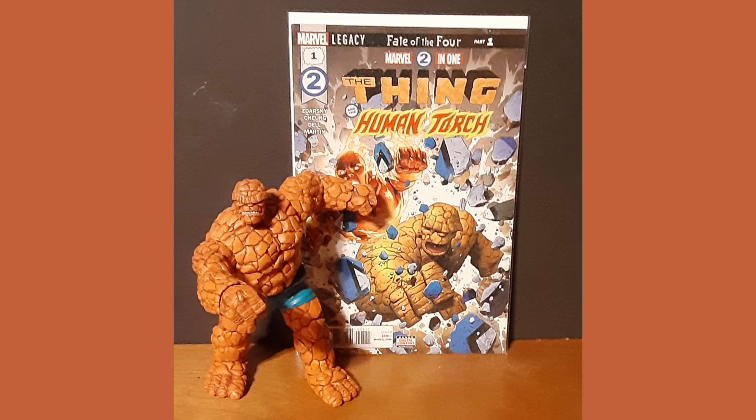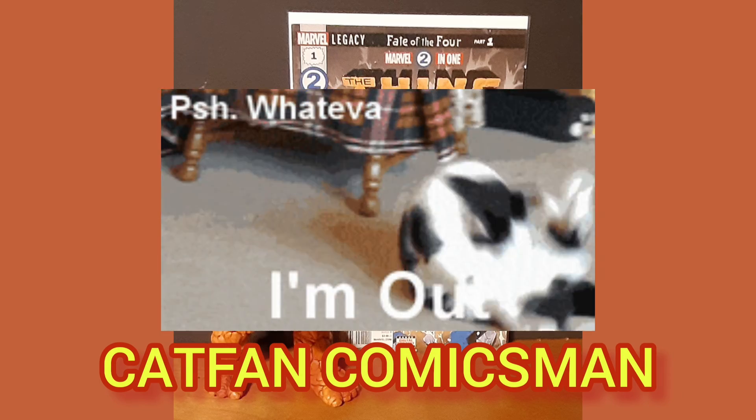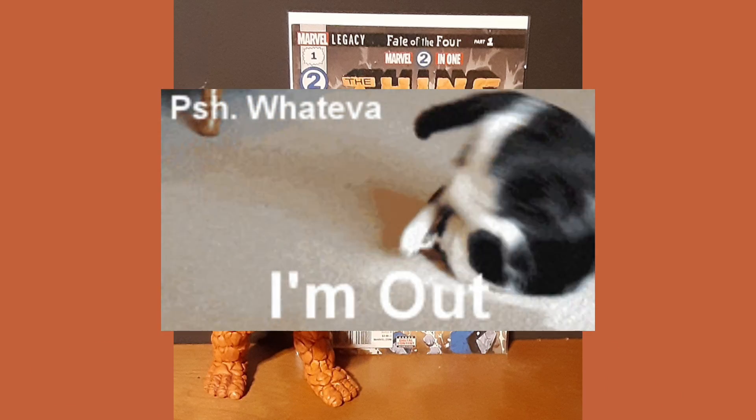Now I'd like to thank you for joining me for Day 72 of the Daily Comic and Collectible. I hope to see you back tomorrow for Day 73. This is Cat Fan Comics Man, see you on the flip — over and out.